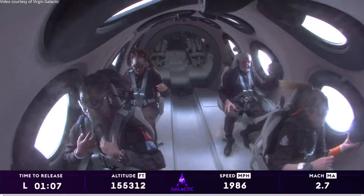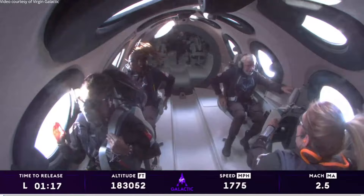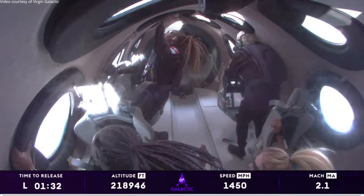The crowds here are just absolutely going wild. I can't imagine what's happening in Antigua with them cheering them on. That's awesome. Go Keisha, go Anna, go John. So everybody on board has been cleared to unstrap and enjoy that zero-G experience. The pilots have unlocked the feather — that's the preparation so that they can raise the feather momentarily. They're engaging the RCS as well.